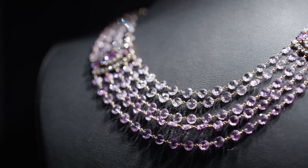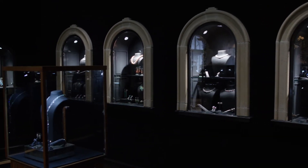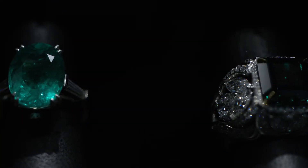Technological advances like laser treatment and the special KM process have broadened the options for diamond consumers today. These exciting advances in diamond production bring clearer, larger, more beautiful diamonds into the market and at more affordable prices than their untreated counterparts.